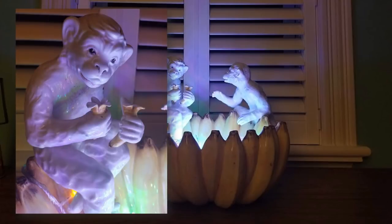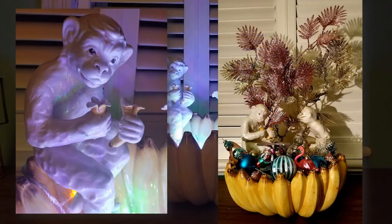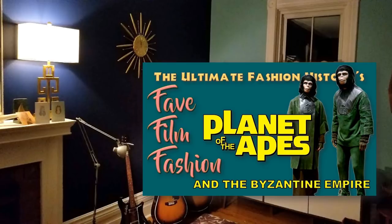As you can see we put fairy lights in it so that it lights up at night. There's a close-up look at their lovely little faces — the monkeys both have names — and at Christmas we fill it with ornaments for a lovely Christmassy centerpiece on our credenza. I thought when I did Planet of the Apes that would be the last time I'd be discussing monkeys in the Ultimate Fashion History, but here goes.